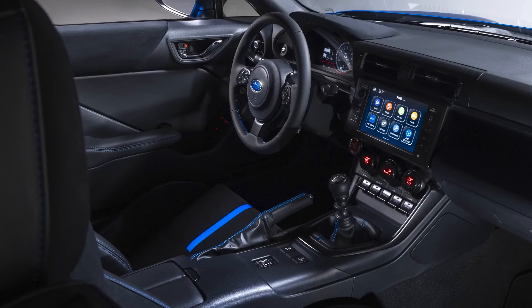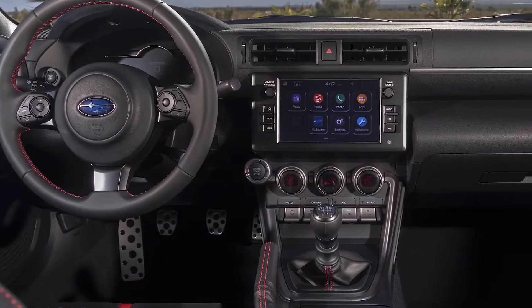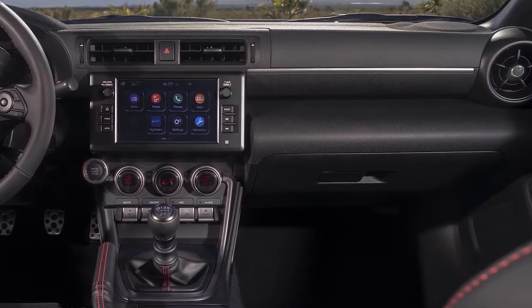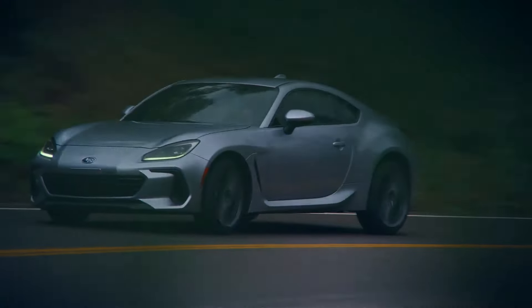2024 Subaru BRZ. The Subaru BRZ is a lightweight, two-door performance coupe with rear-wheel drive and a standard manual transmission, and that makes it a bit retro. At a time when expensive EVs and supersized SUVs are more popular than ever, the affordable BRZ is small, agile, and swift.